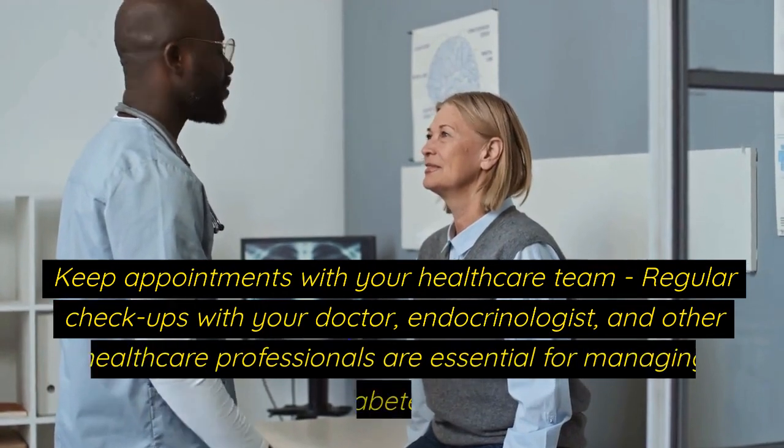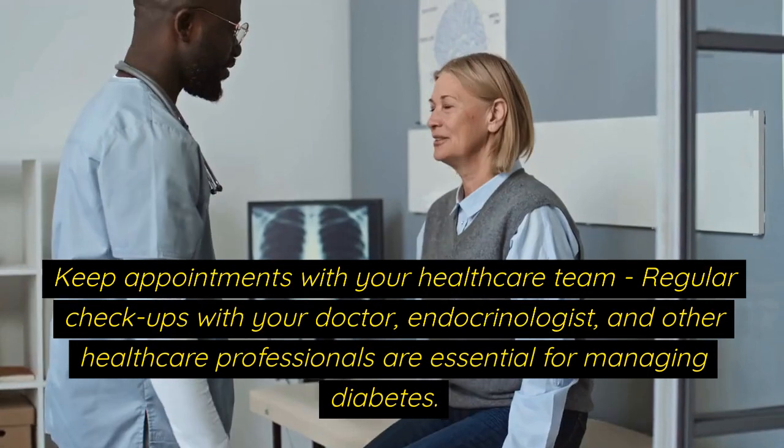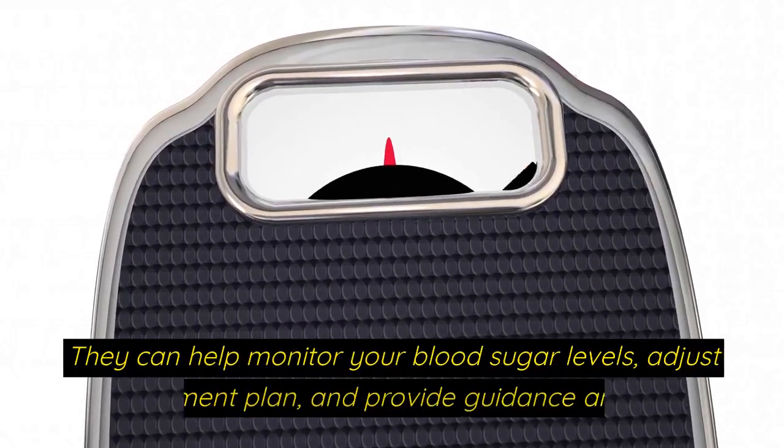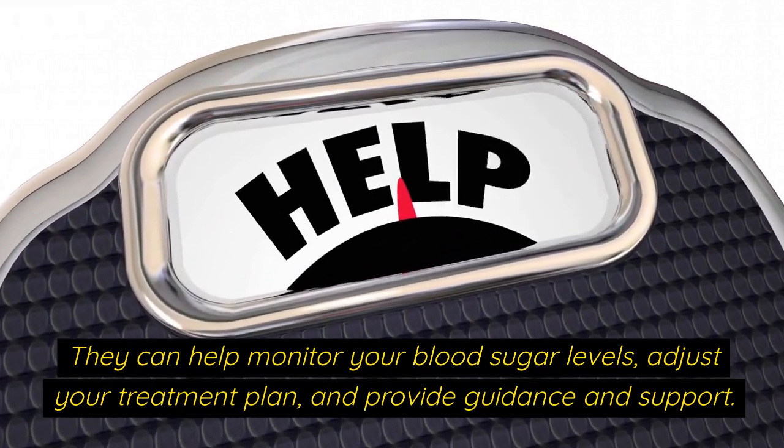Keep appointments with your healthcare team. Regular check-ups with your doctor, endocrinologist, and other healthcare professionals are essential for managing diabetes. They can help monitor your blood sugar levels, adjust your treatment plan, and provide guidance and support.